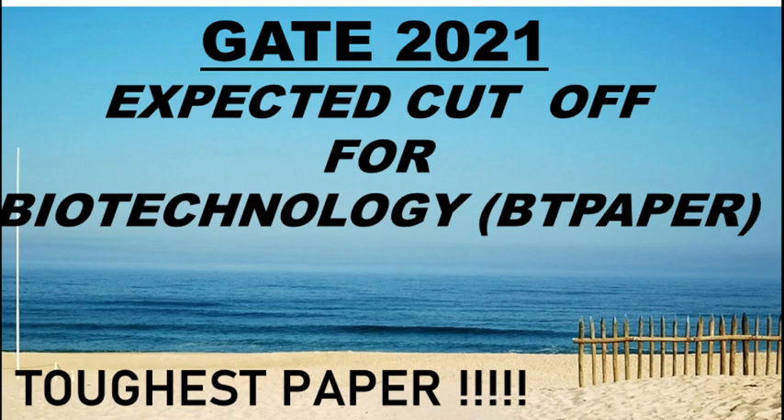Hello friends, welcome back to my YouTube channel Nasrin Padasalai. In today's video we are going to discuss the expected cut off for the biotechnology paper.